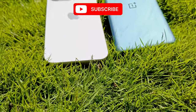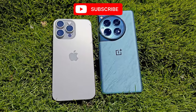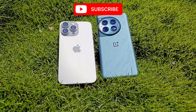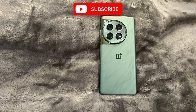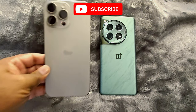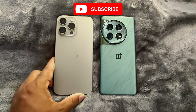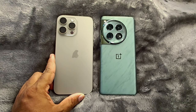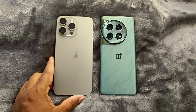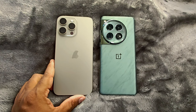Hey guys, please watch the video till the end and you can see the rating I've given for both devices as per my usage experience. This is the OnePlus 12, a device from OnePlus which is around 60,000 rupees, and this is the iPhone 15 Pro Max, a device from Apple which costs more than two and a half times the cost of the OnePlus 12 in India. Is this a fair comparison? I will say no.